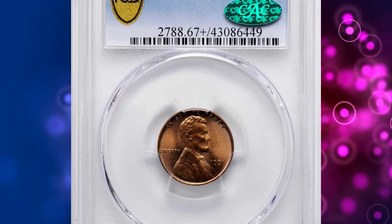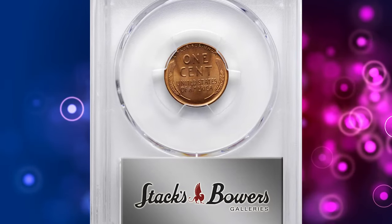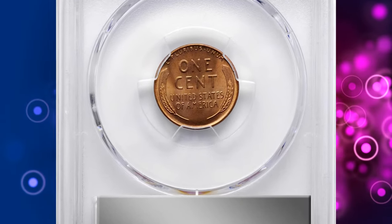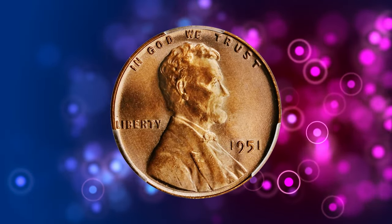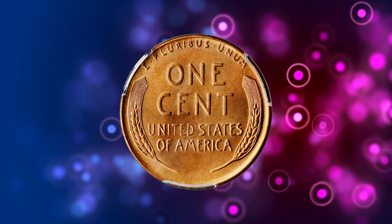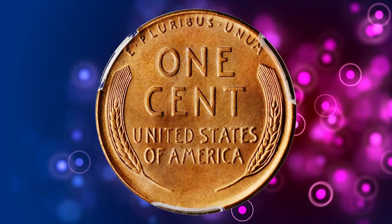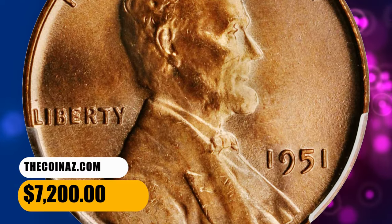Number 3: the 1951 Lincoln cent in MS67 Plus Red condition. Vivid rose and light orange surfaces are sharply struck, fully lustrous, and expertly preserved. Among the finest certified survivors from a sizable mintage of 294,576,000 coins, this is clearly one of the superb gem survivors. It ended up selling for $7,200.